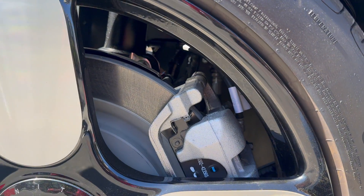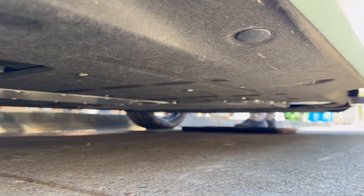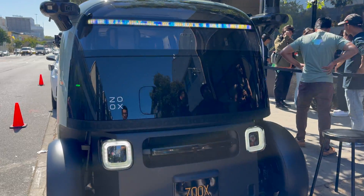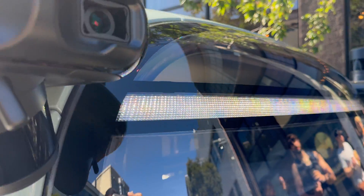Brake calipers. There's not much to see underneath except some foam panels. Going around to the other side of the vehicle, the light bar is more clearly visible here — just like the other lights, it's white in real life.